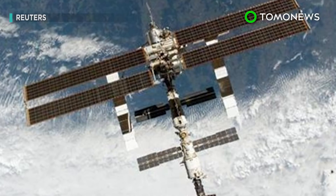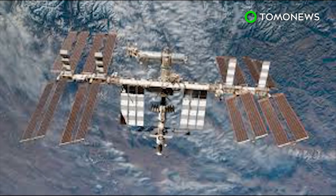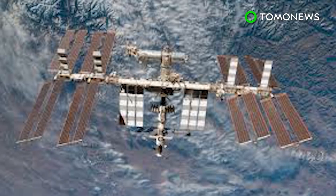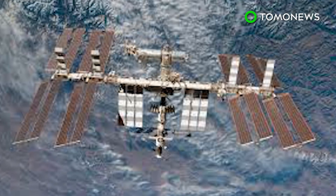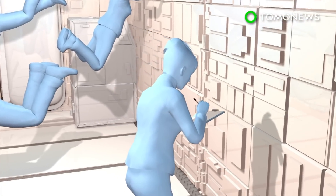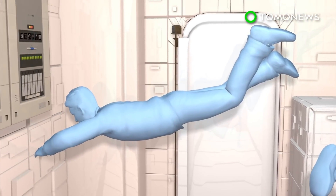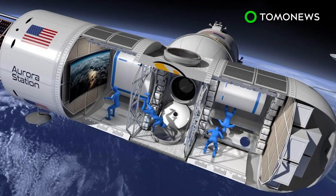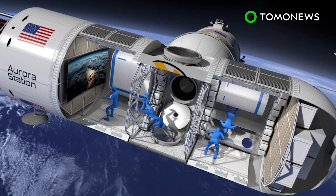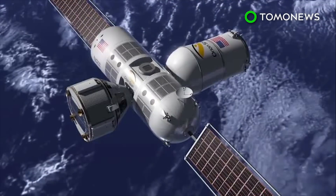For comparison, the International Space Station is 357 feet long and has an internal pressurized volume of 32,333 cubic feet. The Aurora Station will be able to accommodate four paying guests and two crew members. Orion Span is also planning to add new modules to the space hotel over time, and long-term, the company says it hopes to sell actual space in new modules for living or subleasing.